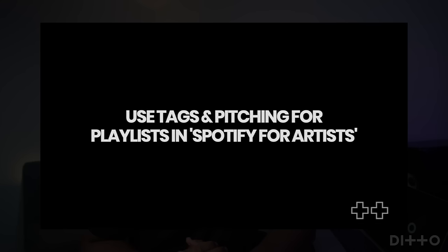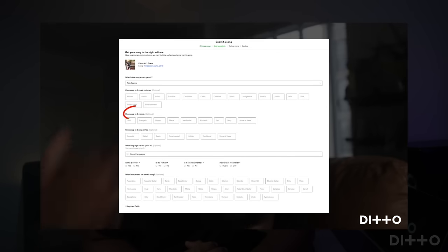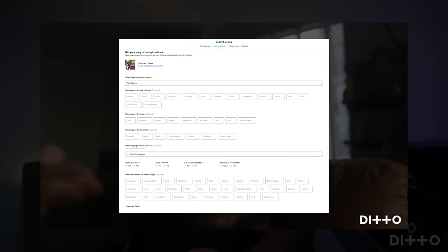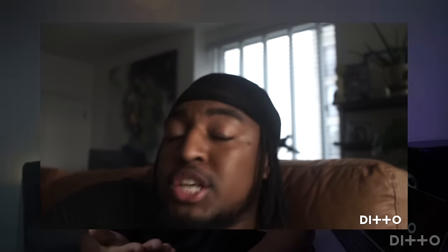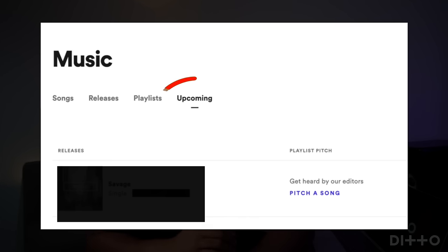A key tip is utilizing tags when pitching via Spotify for Artists. Once you've signed up and logged in, it's so important that you focus on tags that relate to your song. When we say tags, we're talking about moods, genres — key things that will allow your songs to be put in the right place. Because if you pitch it and it ends up in a running playlist, people won't get past that 30-second mark, it'll get kicked out, and your song won't get the streams it deserves.